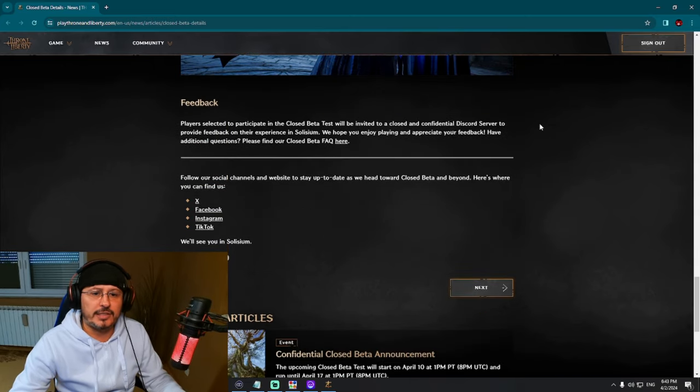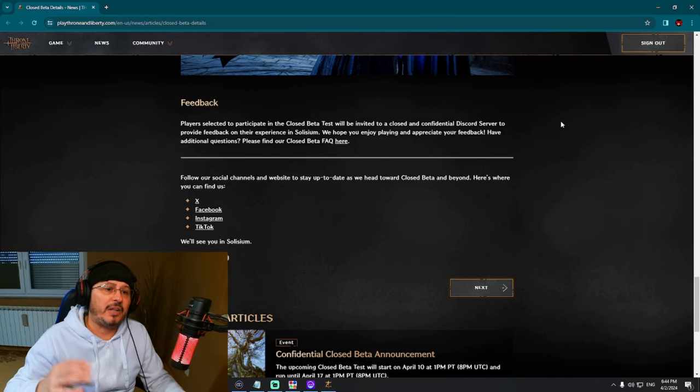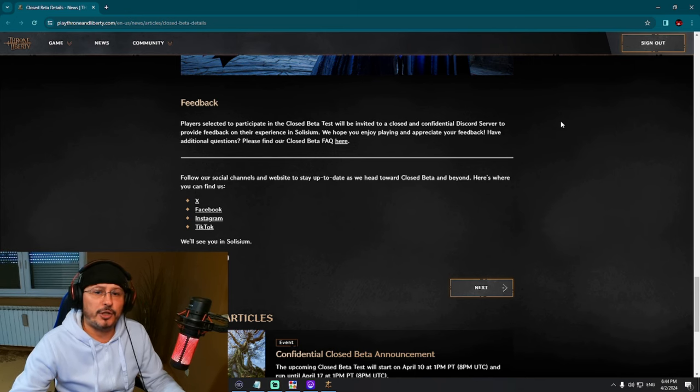Feedback: players selected to participate in the closed beta will be invited to a closed and confidential Discord server to provide feedback on their experience in Solisium. We hope you enjoy playing and appreciate your feedback. If you have additional questions, check the closed beta FAQ.